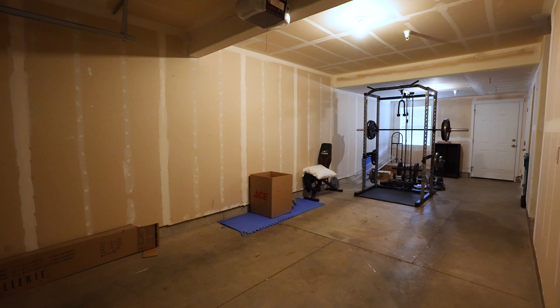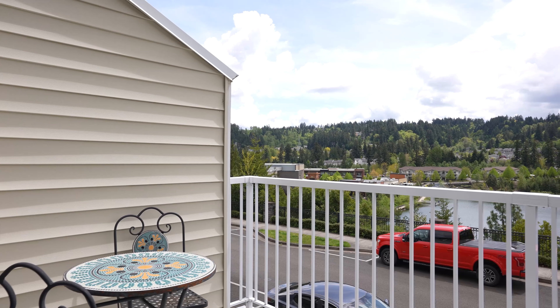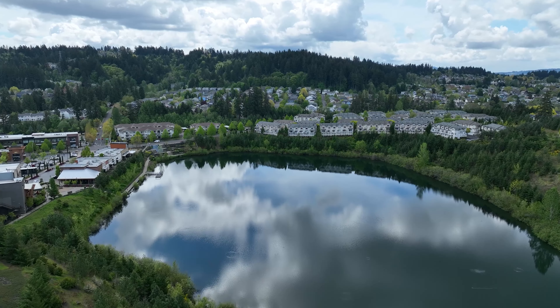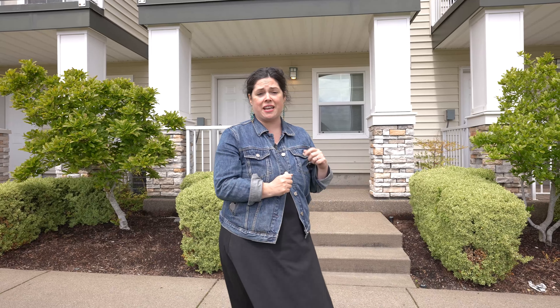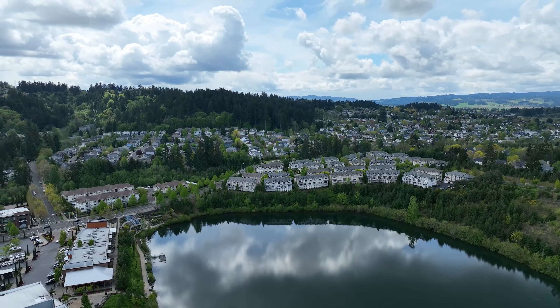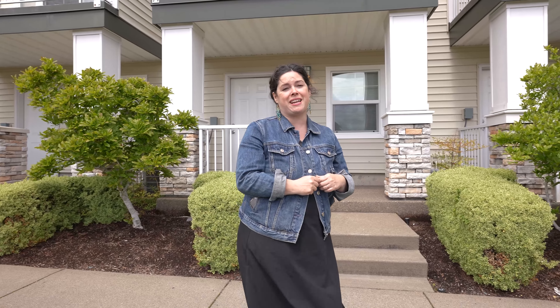This single car extended garage has room for your car and all your weight lifting tools. On top of all of this, you've got two great decks with views of the lake and forest, air conditioning, and a gas fireplace, all conveniently located in the Progress Ridge neighborhood. I love this townhome and I think you will too. Feel free to give me a call if you want to come check it out.